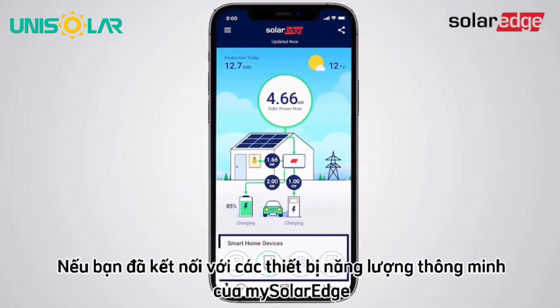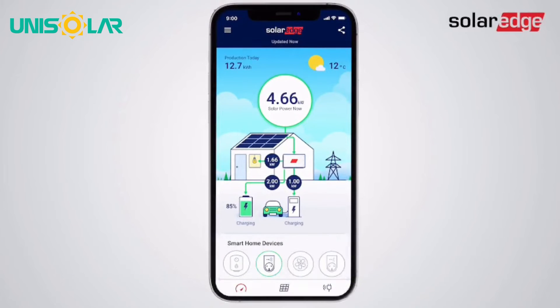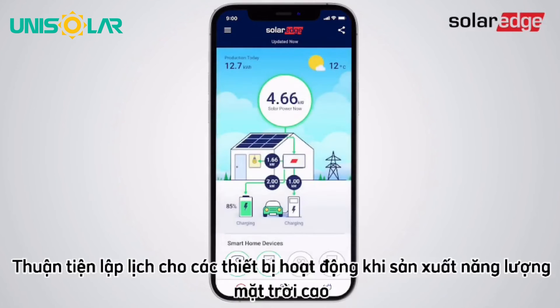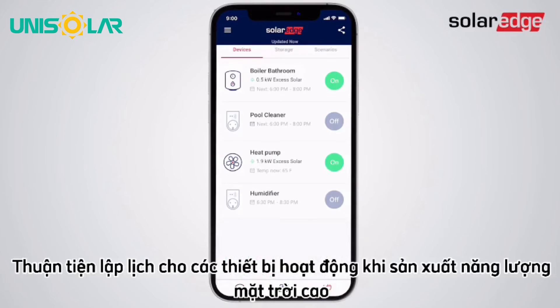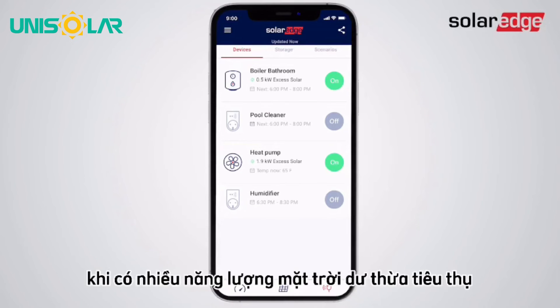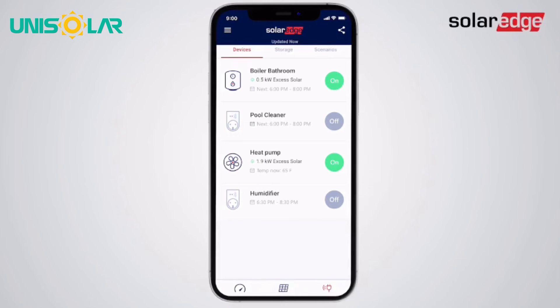If you have connected SolarEdge's smart energy devices, then improve your energy efficiency even more using mySolarEdge's smart scheduling features. Conveniently schedule devices to operate when solar production is high. Use the sunshine to heat your water, power your pool pump, or charge your EV during the day when there's lots of excess solar power. Only consume grid electricity in the evening if you must.